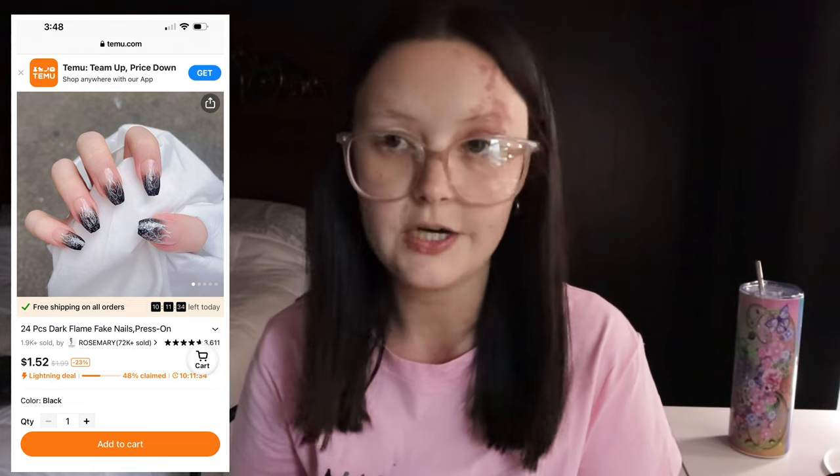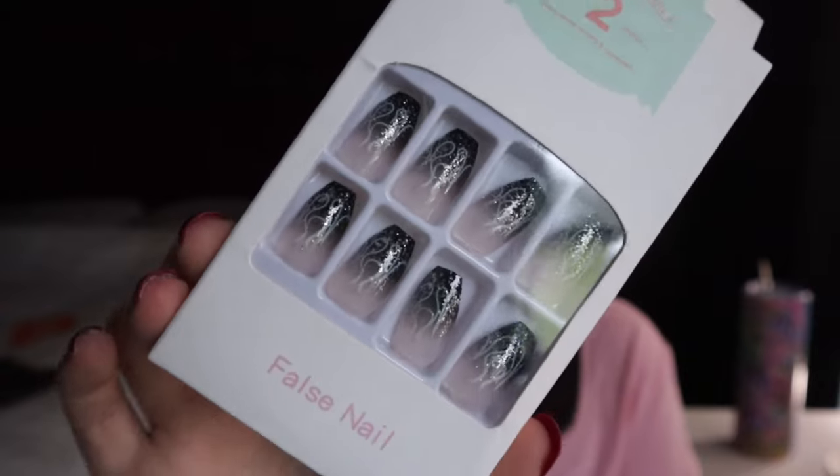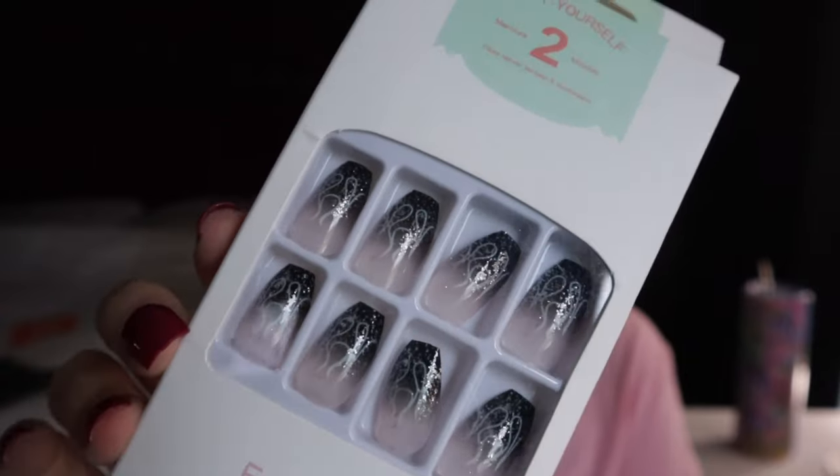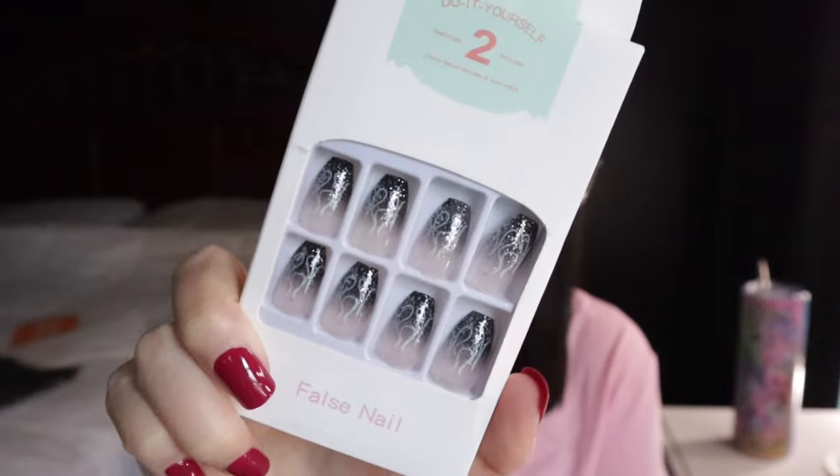Next nails I got are these 24-piece dark flame press-on nails, only $1.52 on their website. I love the black — they're just so pretty. Next time I need my nails done I'll probably put these on to test them out. They're really cute and I'm really excited about them.